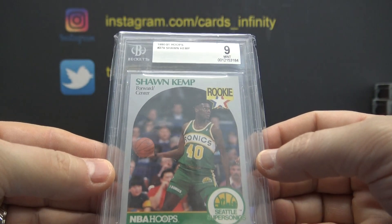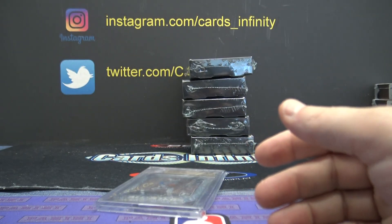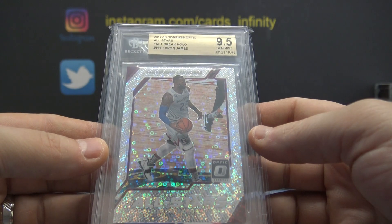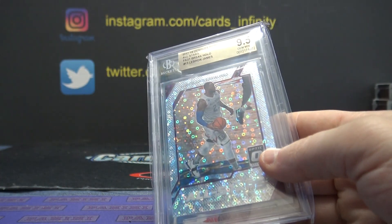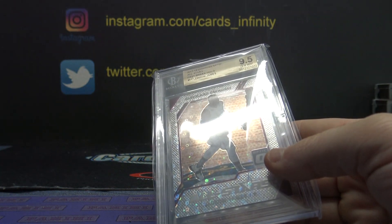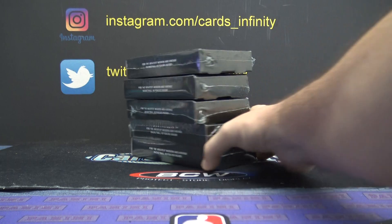Card 279 — 1990-91 Hoops rookie, Sean Kemp, mint nine. Card two-seventy-nine going to Cody. Cody got that one. And Panini Fast Break 2017-18 Optic, mint nine and a half, LeBron James, card number 15. Number 15 — not one serial number card in that one. Just making sure — I know the old ones don't have them. Fifteen is Casey, so Casey and Cody got three each. Alright guys, that's it for round one. Round two is next.